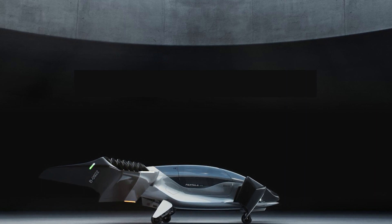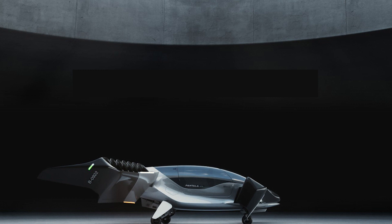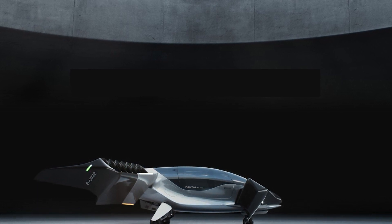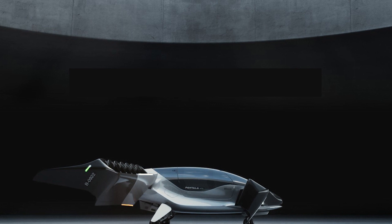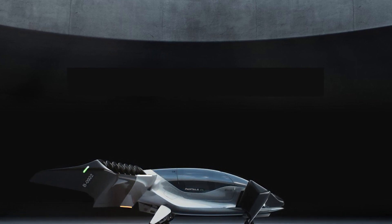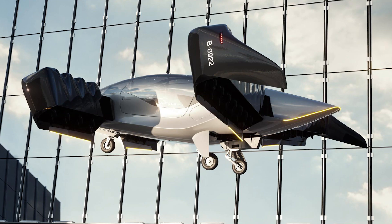And don't even get me started on the panoramic windows — talk about a view. Plus, the retractable landing gear makes it easier for the flight crew to move the aircraft around on the ground. It's like the eVTOL version of a Tesla: sleek, modern, and with all the bells and whistles.